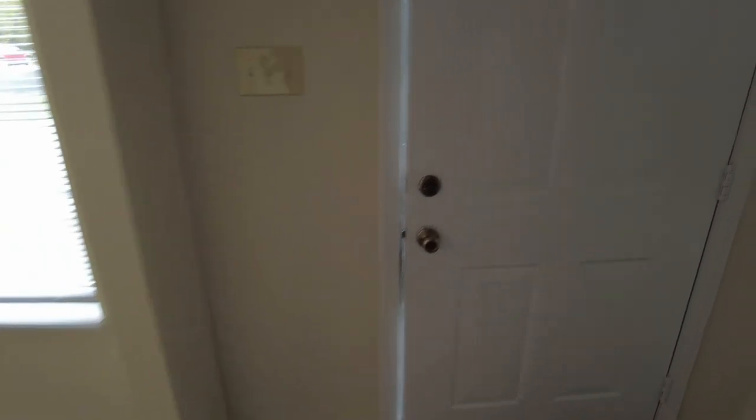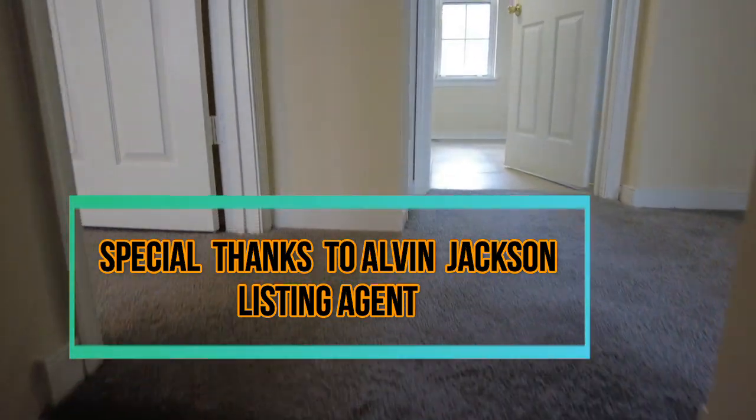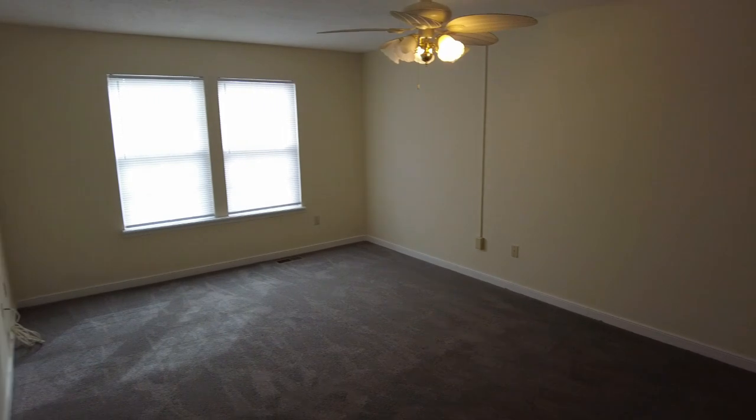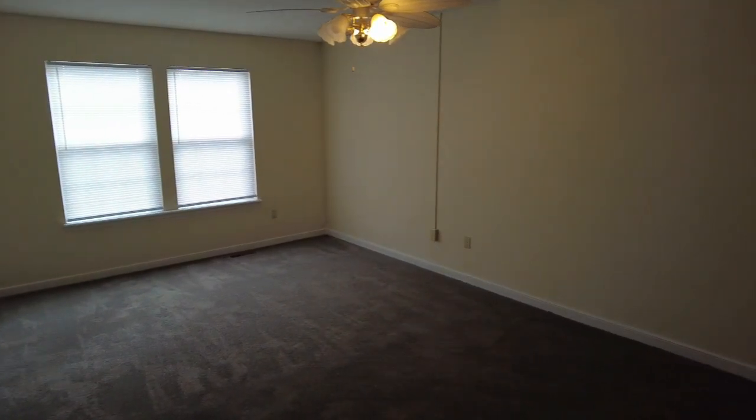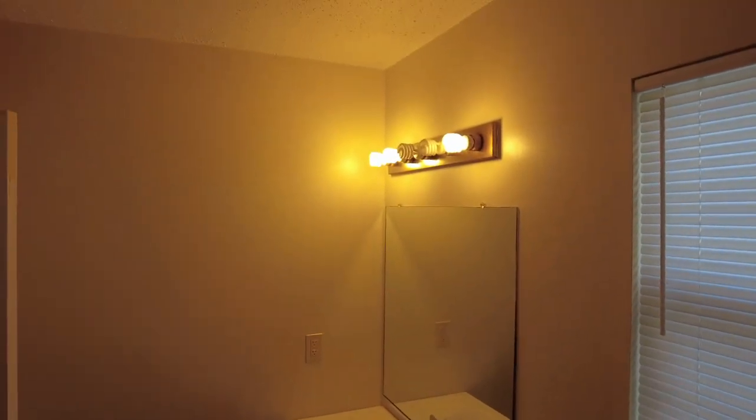Now we're going upstairs to the second level. This is a really good price point for a five bedroom house in Glen Allen — it is really hard to find one under $400,000 in western Henrico. This is our primary bedroom upstairs — really good size, you could easily fit a king bed and plenty of additional furniture. We have a walk-in closet here, probably about seven feet deep, good storage space. In our primary bath we've got a fiberglass tub shower, ceramic tile on the floor, and a window providing natural light.